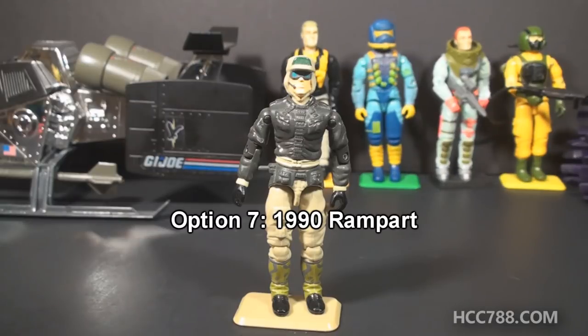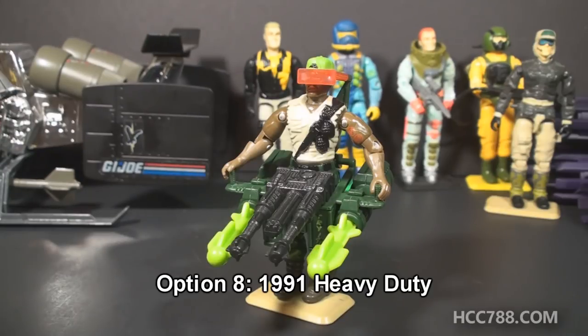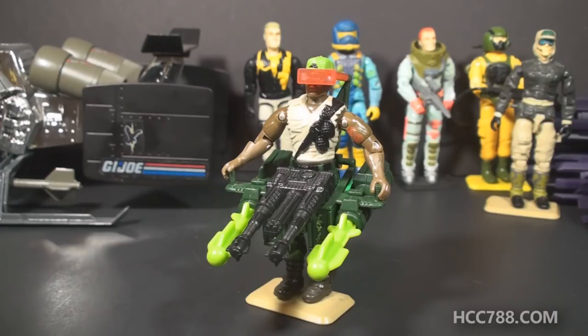Option 7 will be Rampart from 1990, one of my favorite figures from the 90s. I certainly wouldn't mind if Rampart won. If you'd like to see a review of Rampart, select Option 7. Sticking with the 90s, Option 8 will be Heavy Duty from 1991, a great figure from the 90s with some crazy accessories. If you'd like to see a review of Heavy Duty, select Option 8.